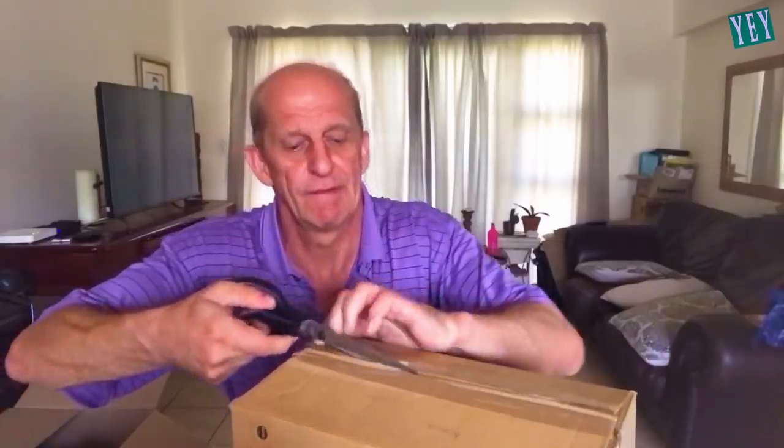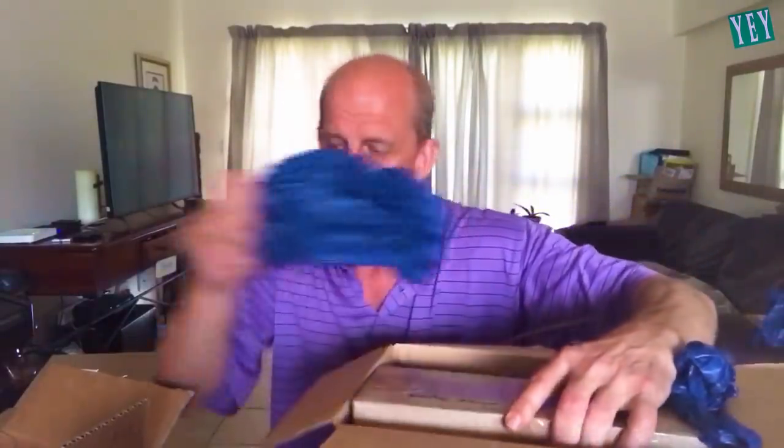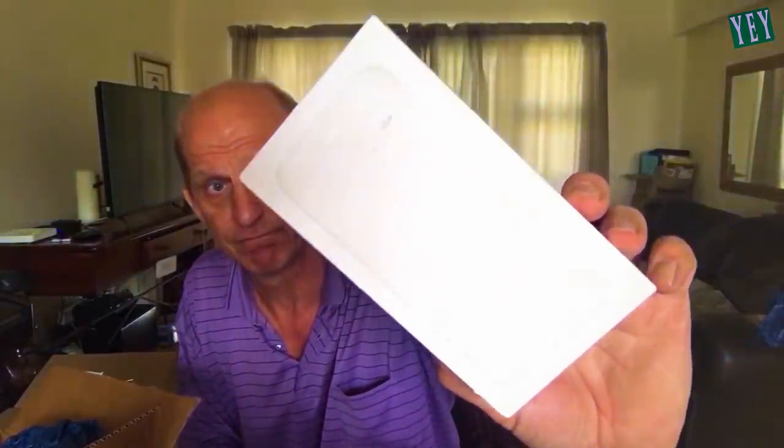There we go. Let's get the tape off. The box. There we go. There's a punch and a labeling machine. Maybe there's something in here. What the hell? There's another box. There's an iPhone box but this doesn't look near right — so what do you think? Let's see what's inside.